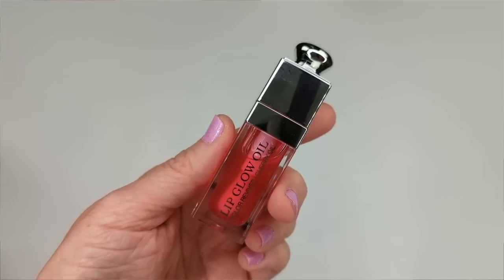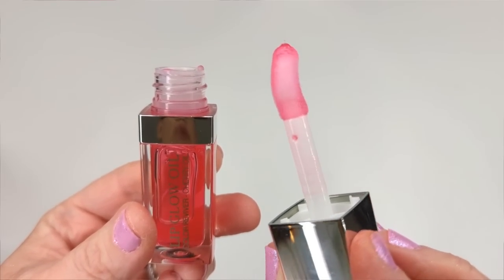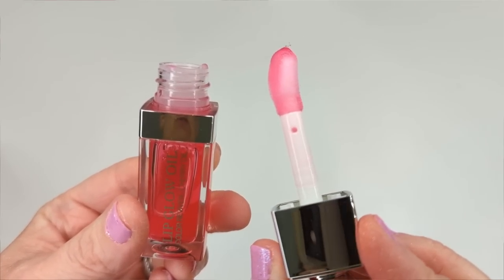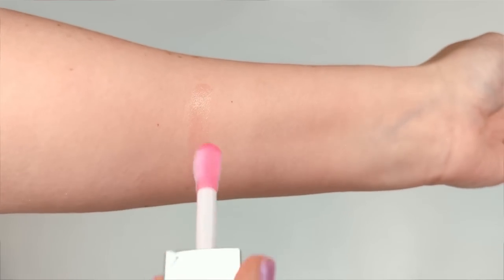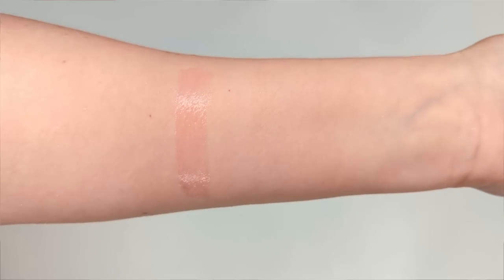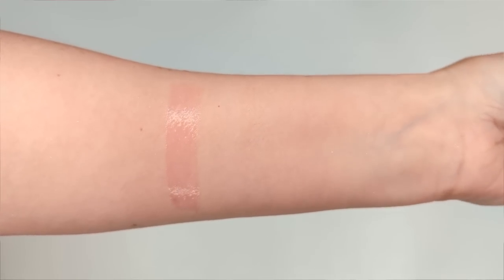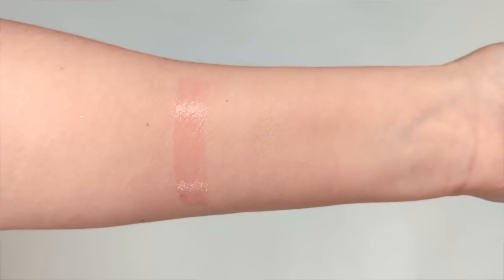We have the Dior Lip Glow Oil — I couldn't get my hands on this for such a long time. I finally purchased it in the Cherry shade, and it has a really huge, super comfortable doe foot applicator. It looks like a bright red in the tube, but when you apply it it's mostly clear with just a hint of color that develops a little over time — one of those pH-adjusting formulas, thankfully not turning hot pink. It has a vanilla mint scent that reminds me of vanilla Tic Tacs. While I don't normally like minty products, the vanilla mixed with mint is actually really pleasant.